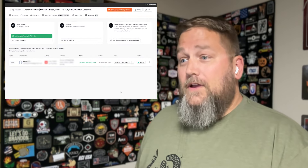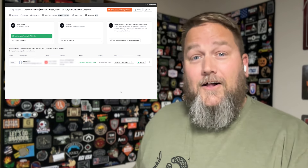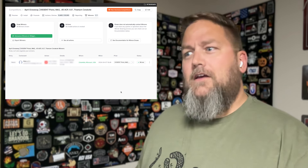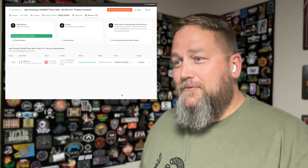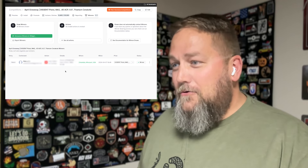The winner is Phil L. Congratulations, Phil L. of Columbia, Missouri. So you're right down the road. Awesome. Congratulations.